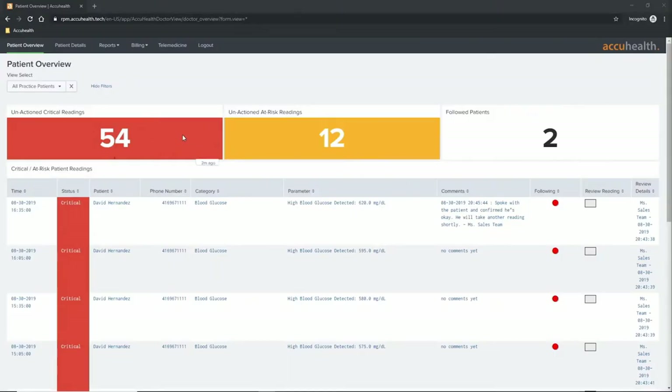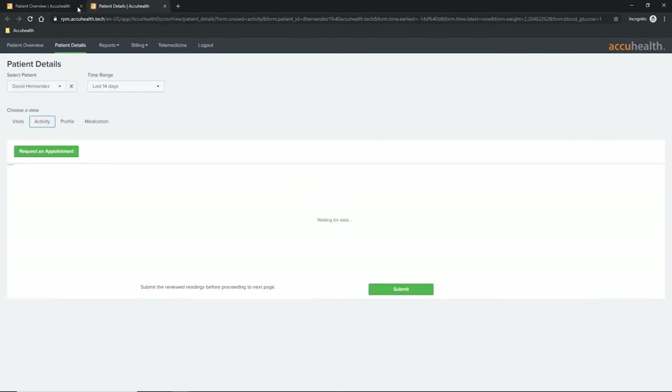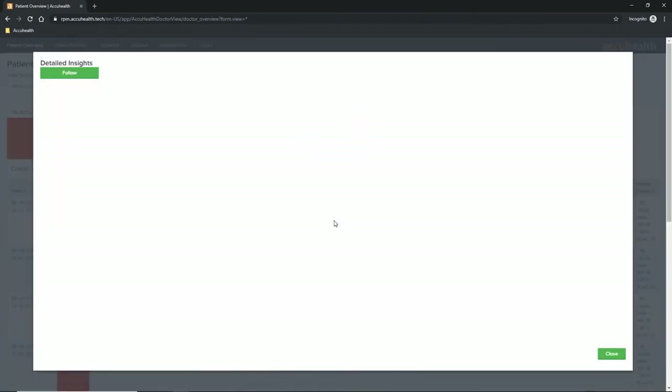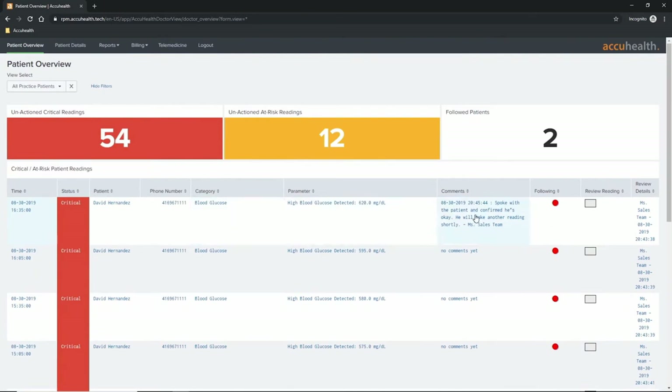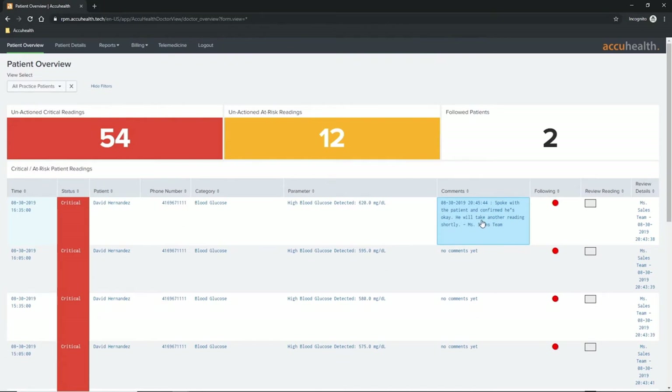Once you log in, you're taken to your dashboard — the physician dashboard where they triage critical and at-risk readings. They can quickly see what other users may have reviewed those readings, and drill down into a specific patient's profile by clicking the patient's name. They can also click on the category and parameter columns to bring up detailed insights — trend charts of that patient's readings over time. While doing analysis, if they want to leave a comment, they click the comments column, type in the information in the pop-up, and hit okay. The page refreshes and the comment is automatically date- and time-stamped and tagged to that user for auditing purposes, and made available on that reading for anyone else with access.